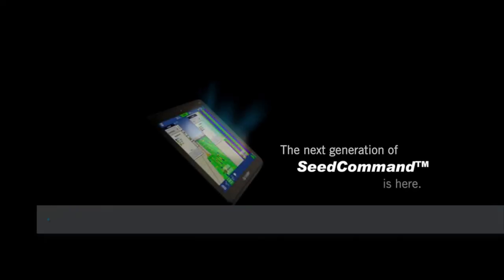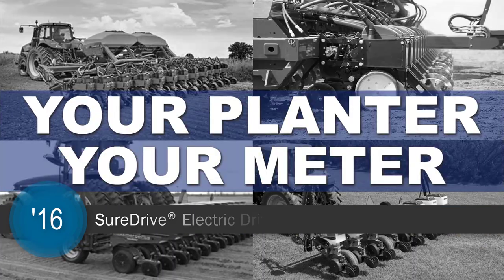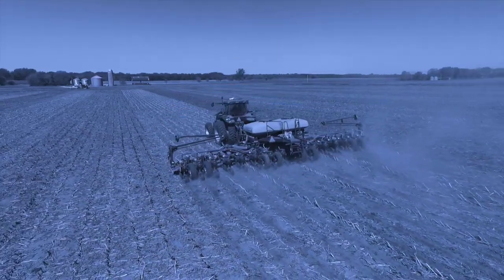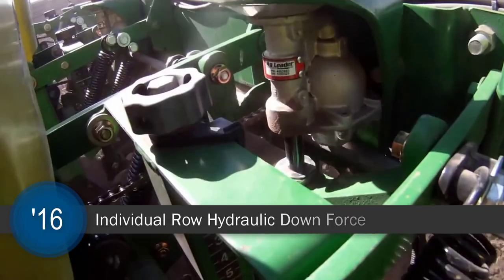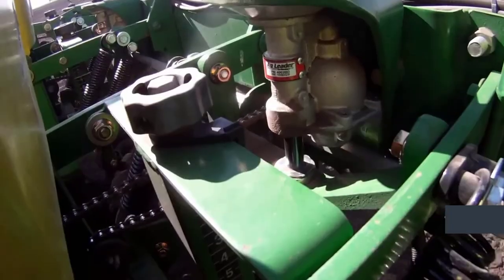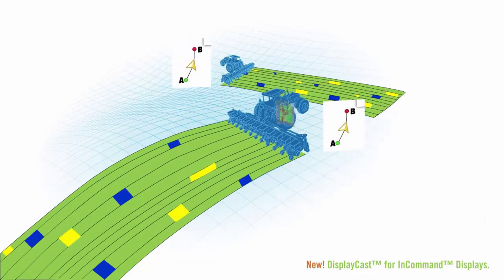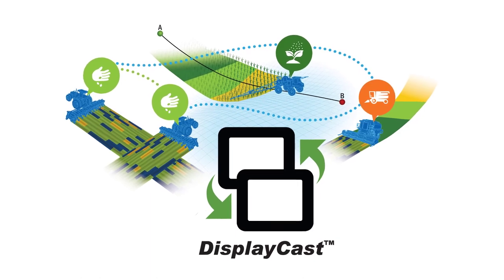The innovative solutions continued to flow in 2016 as AgLeader introduced SureDrive electric drives, giving growers precise control of planter meter performance by combining variable rate planting, turn compensation, and row-by-row shutoff. In conjunction with row-by-row population control, they also introduced individual row hydraulic downforce with nearly instant response times to ensure that the seed is placed in the right spot every time. DisplayCast, AgLeader's display-to-display communication feature, was also released, allowing growers to share coverage maps, guidance lines, summary information, yield and planting maps, and setup information without the use of USBs, radios, or desktop software applications.